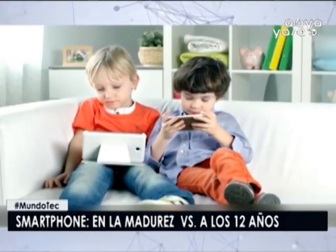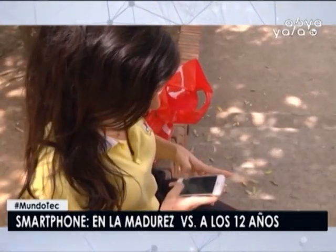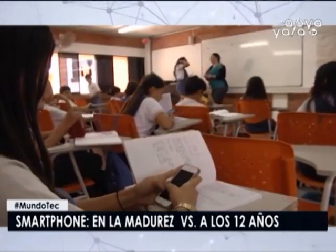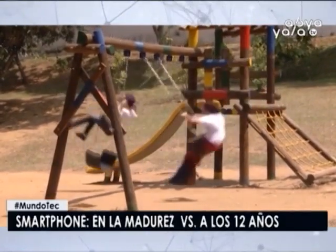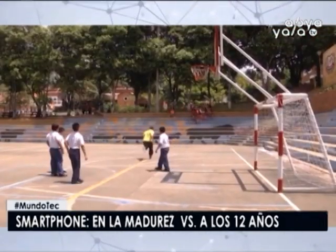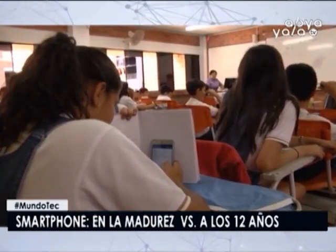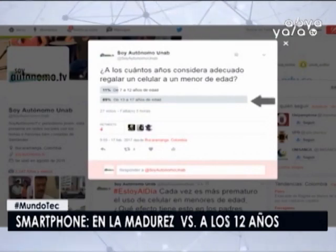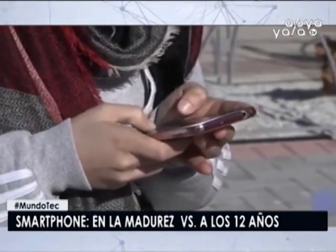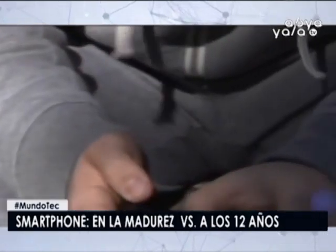Sin embargo, esta psicóloga recuerda que el uso de los dispositivos digitales también incrementa las destrezas tecnológicas, así como la seguridad del niño al poder estar en contacto siempre con sus padres, y hasta puede contribuir a mejorar el desarrollo de ciertas habilidades mediante el uso de algunas aplicaciones que contienen actividades didácticas. Mientras las recomendaciones de los profesionales apuntan a una dirección consensuada, la realidad impone sus propias cifras, y los menores estrenan sus propios móviles mucho antes de lo que se considera conveniente.